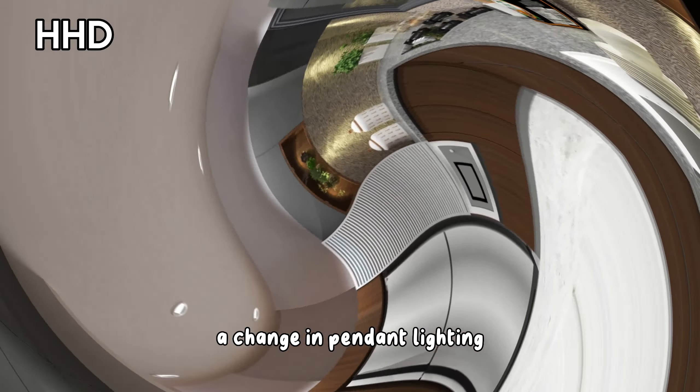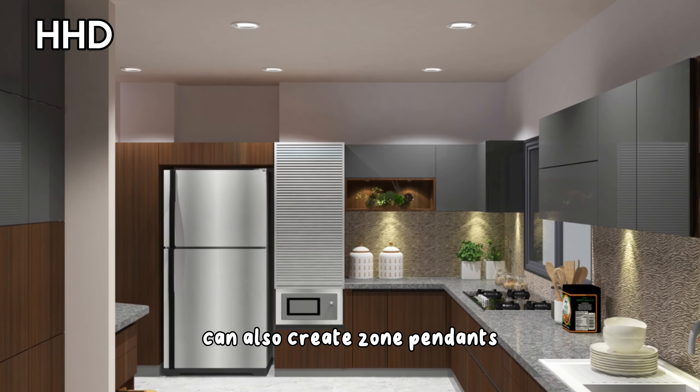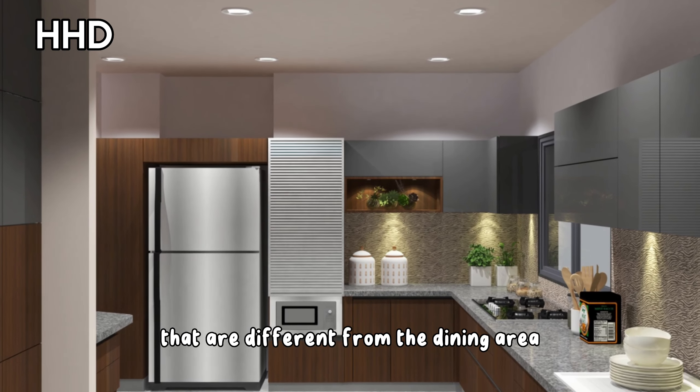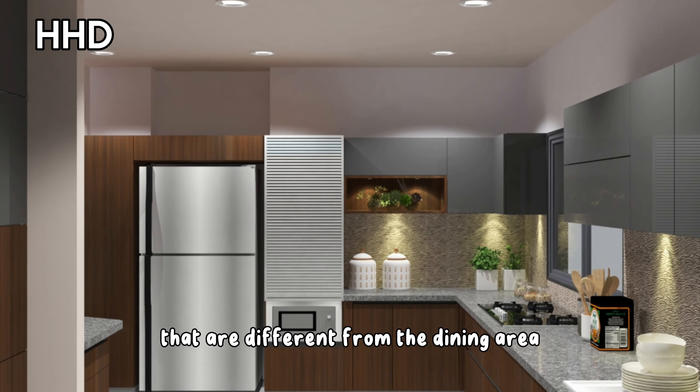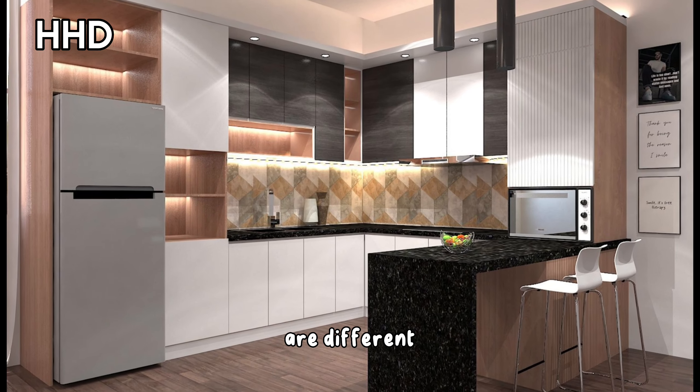A change in pendant lighting can also create zones. Pendants over the kitchen island that are different from the dining area lighting is a subtle visual cue that these rooms, while closely situated, are different.